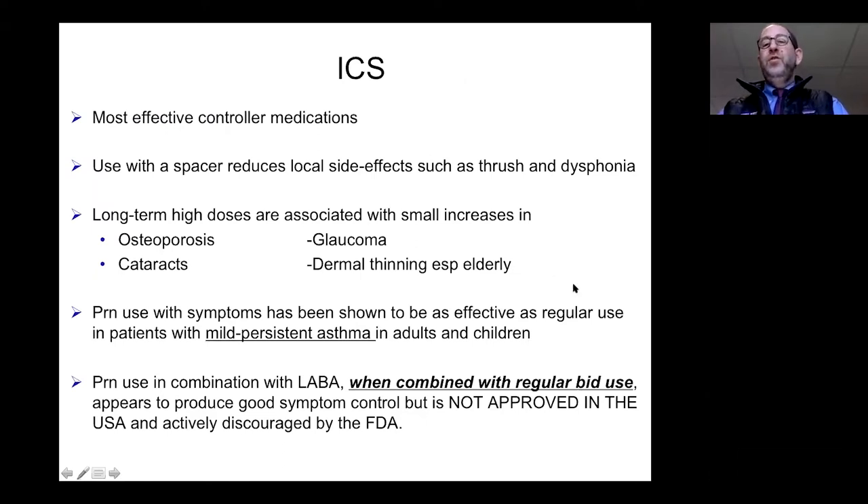Inhaled corticosteroids are the most effective controller medications available. We generally use a spacer to decrease local deposition in the mouth, which can cause thrush, and in the airway, which can cause a voice change called dysphonia — both of which are treatable or reversible. With a spacer, larger droplets fall into it rather than into the mouth, while smaller respirable droplets travel deep into the lungs where you'd like them to go. Long-term use can cause some side effects, and we use these in combination with long-acting beta agonists.